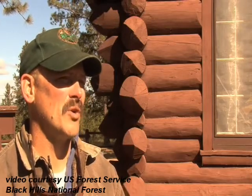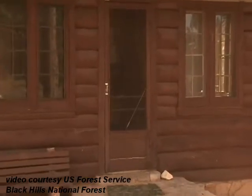We are booked solid, particularly in the spring and fall for hunting. There are usually a couple weekends open in the summer at the start of the year, but you want to make your reservations early because it's busy from about mid-April through the end of October.